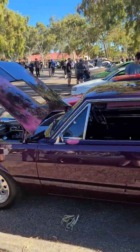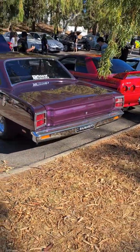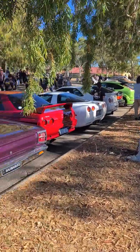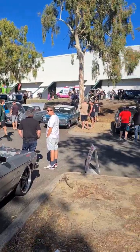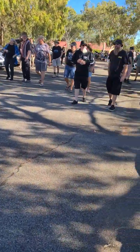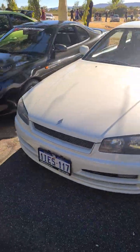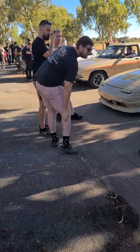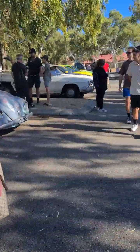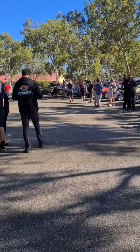Beautiful hard top, lovely colour too. Bad manners — you won't get far in life with bad manners, really. Some riceys — oh, that's not a ricey. VW.